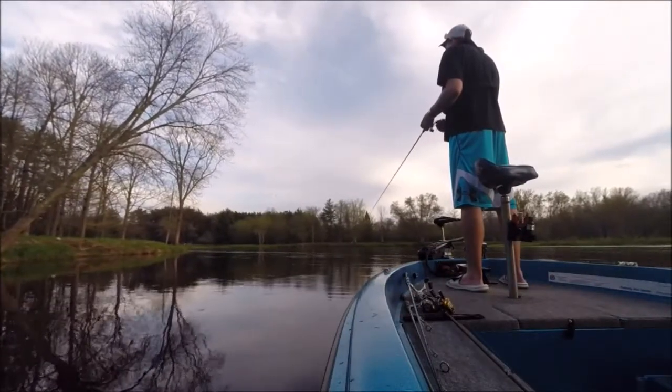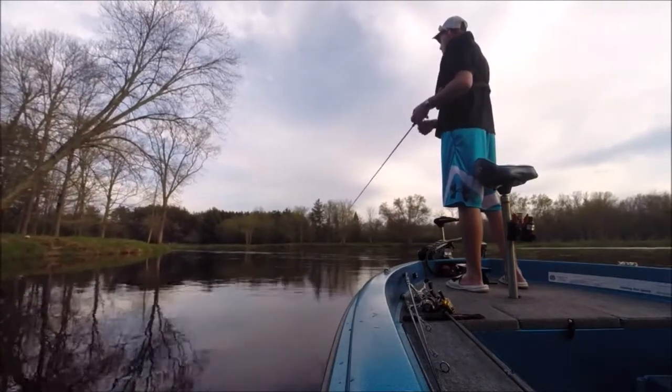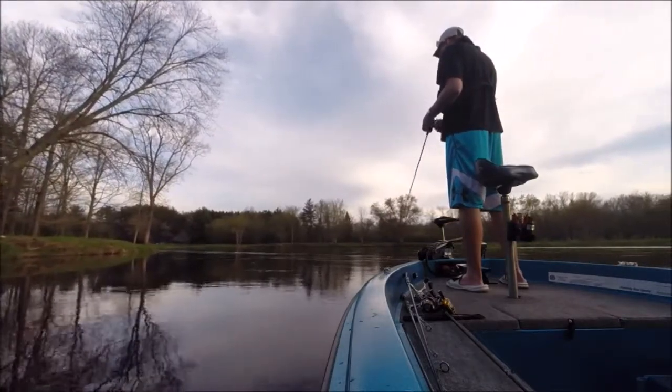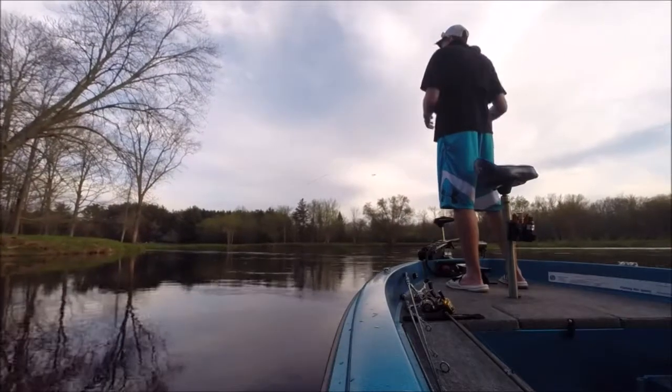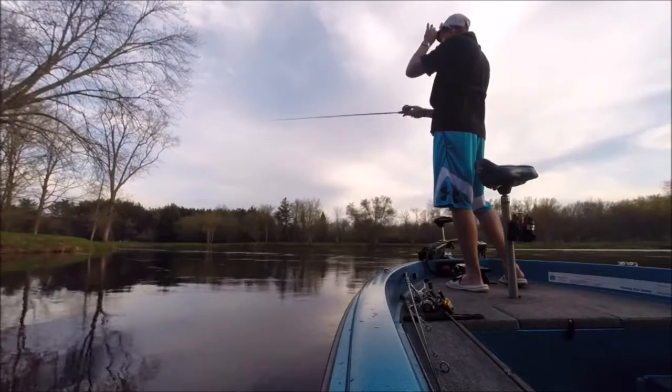The majority of the time I'll be casting parallel with the current and bringing my bait all the way back down the seam. It's also not a bad idea though to sometimes cast out into the current, almost perpendicular with it, and bring your bait back into the slack water.